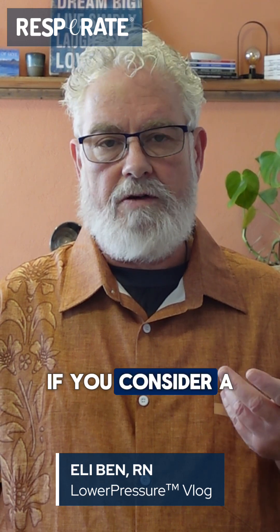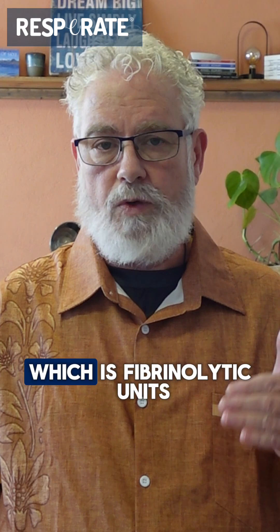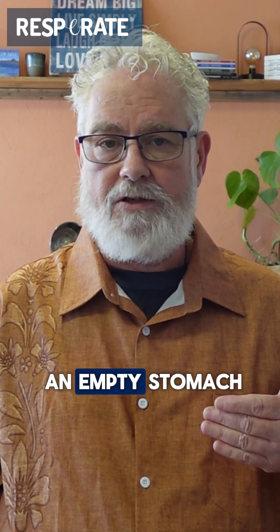If you consider a natokinase supplement, choose one labeled 2000 FU — which stands for fibrolytic units — per dose, and take it on an empty stomach.